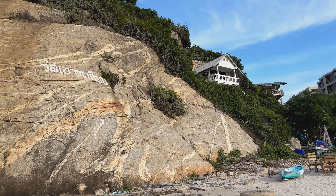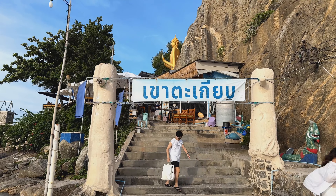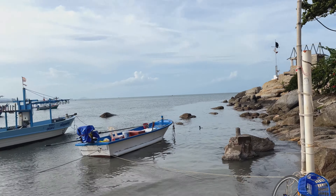Let's go back down now. What we'll do is go over and look at the big standing Buddha that's right at the end of Hua Hin Beach. So we're down at the bottom of the hill, and right here is the end of Hua Hin Beach — this is the furthest south point.